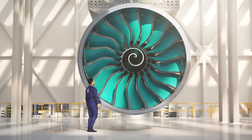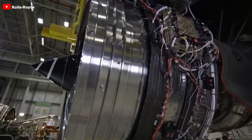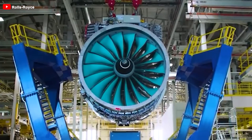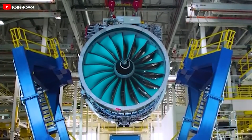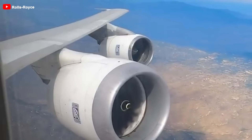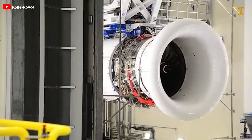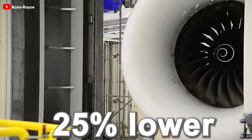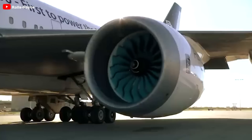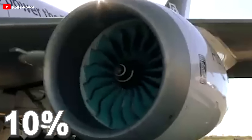The Ultrafan's fan diameter is 140 inches, with a total pressure ratio in the compressor reaching up to 70:1 — an astounding figure. Previously, people were already impressed with the PW1000G's 12:2 ratio. The expected fuel consumption reduction, as claimed by the company, is projected to be 25% lower than the Trent series. However, this figure is compared to the earliest versions; against the latest versions, this reduction would hover around 10%, which is still significant.